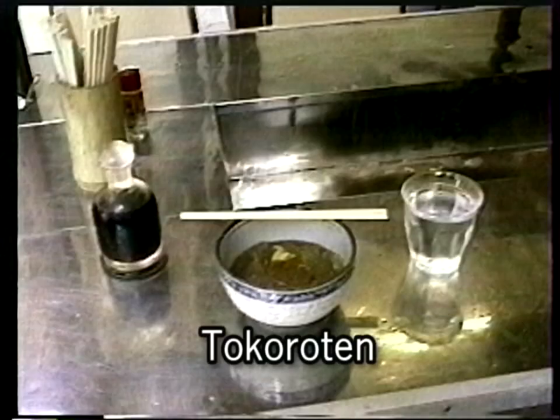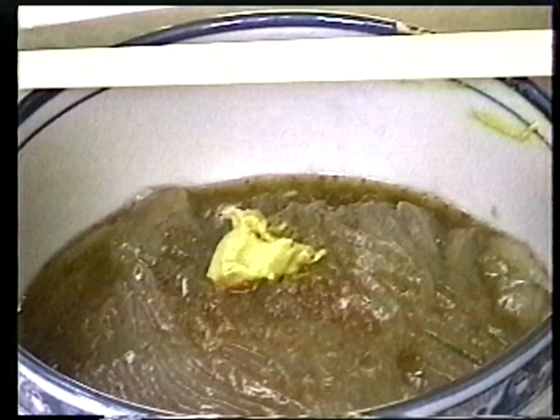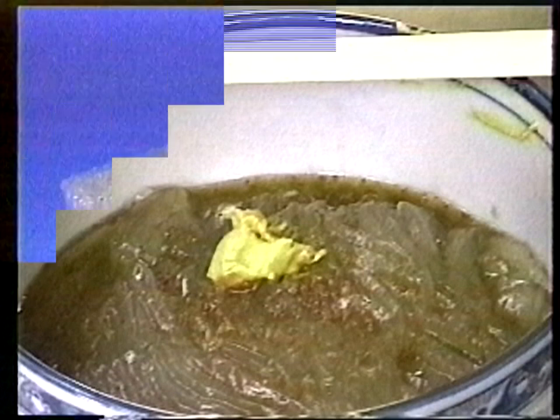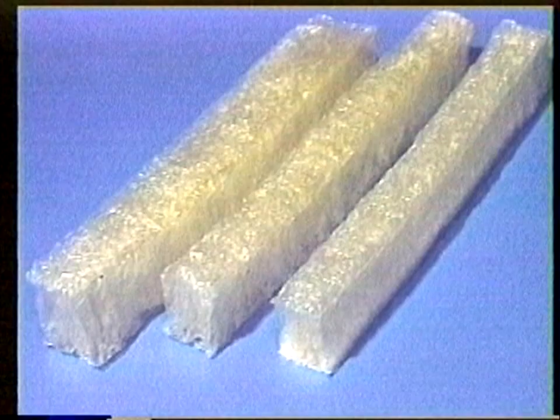However, not all people like tokoroten because of its distinctive odor of seaweed. Tokoroten is not an ingredient for delicious desserts or Japanese confectionery — kanten is used instead. So how can we make kanten?